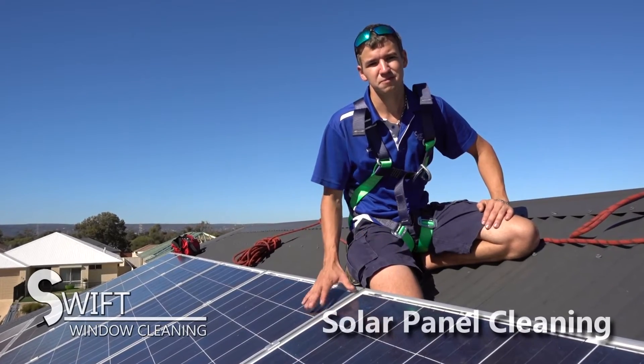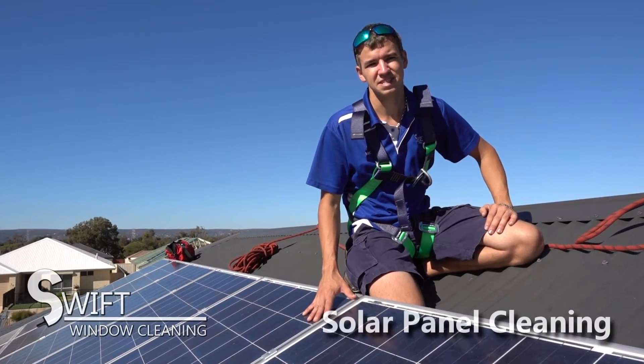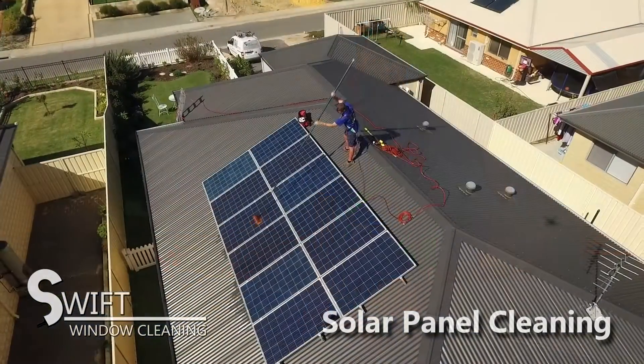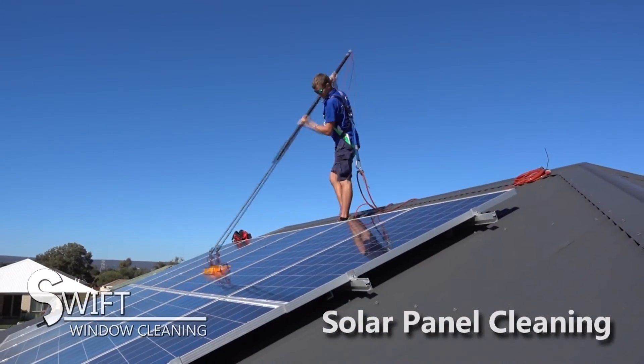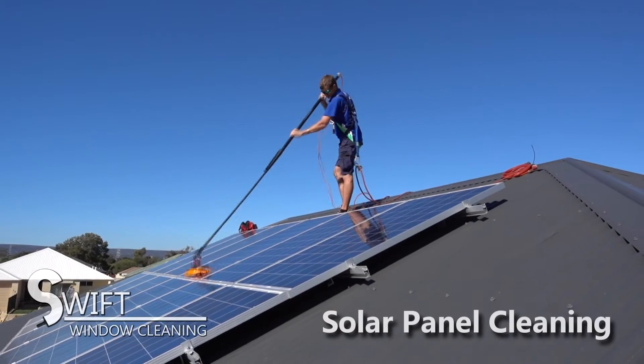Solar panels can lose up to 25% of their efficiency when they are dirty. We use our pure water fed pole system to clean solar panels. This ensures that they come off spotless and perform at their best.